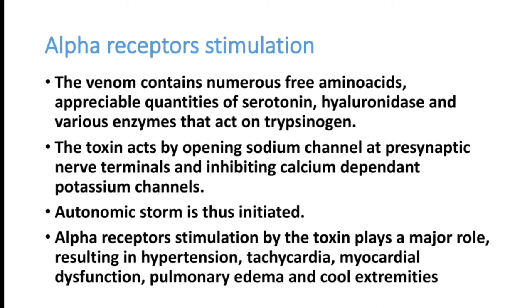This produces an autonomic surge and autonomic storm. The autonomic nervous system produces tachycardia and increased blood pressure. Alpha receptor stimulation by these toxins plays a major role, resulting in high BP, high heart rate, myocardial dysfunction syndrome, cardiac failure, and pulmonary edema.